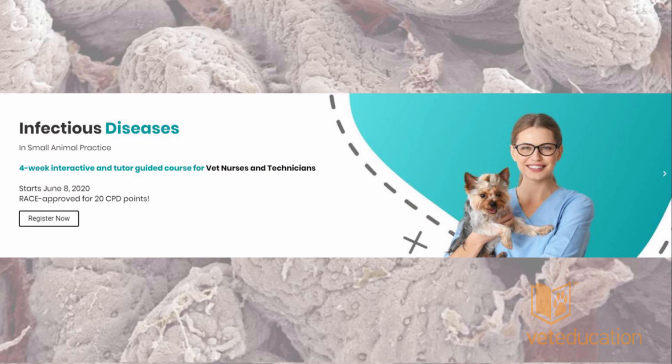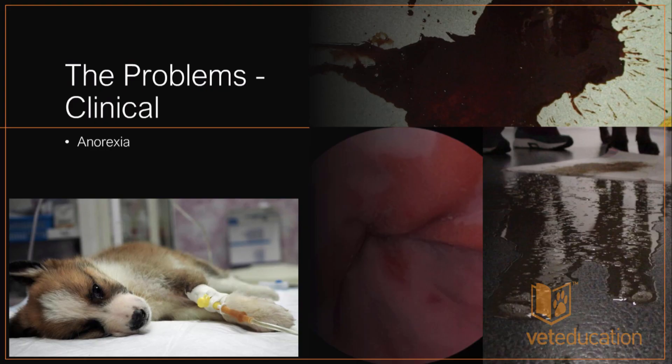We're going to be talking a lot more about parvovirus enteritis during the course. It is a four-week interactive and tutor-guided course starting on the 8th of June, running for four weeks. It's been RACE approved for 20 CPD points, and we're going to cover respiratory, gastrointestinal, neurological, feline infections, and urinary infections.